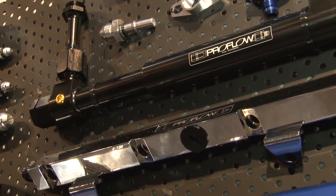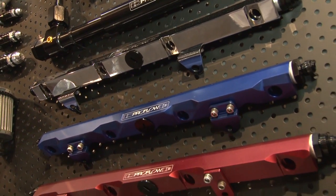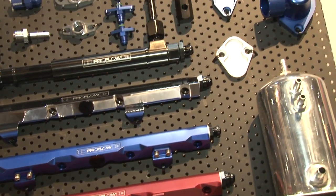Looking over to the side here, I can see that you've got fuel rails on offer and throttle bodies as well. Tell us a little bit about that. Yeah, we do probably the largest range of fuel rails available for all the LS engines, as well as a lot of import engines as well.